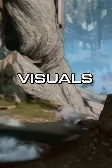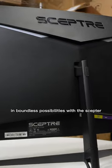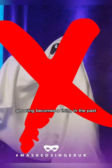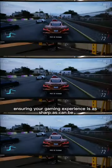Step into a world of vibrant visuals and boundless possibilities with the Scepter 34-inch curved ultrawide monitor. With a lightning-fast 1 millisecond response time, ghosting becomes a thing of the past, ensuring your gaming experience is as sharp as can be.